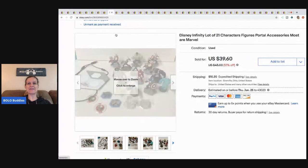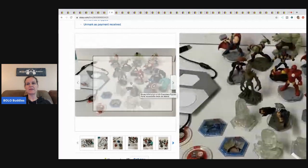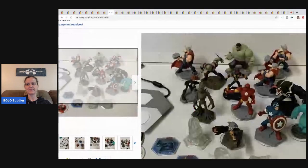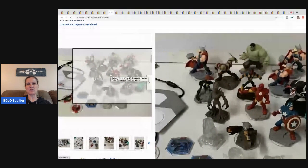This is a Disney Infinity lot of 21 character figures plus the portal. I can't remember where I got it or what I paid, but I sold it for $22 and the buyer paid shipping. It took a while — it was a long-tail item. I probably would have done better piecing them out individually because I had three of the same character, and I just didn't know much about it.